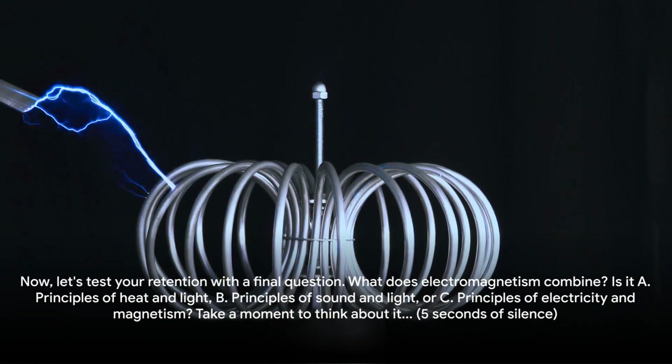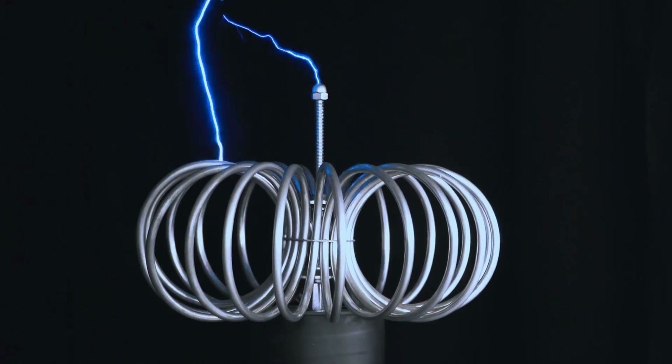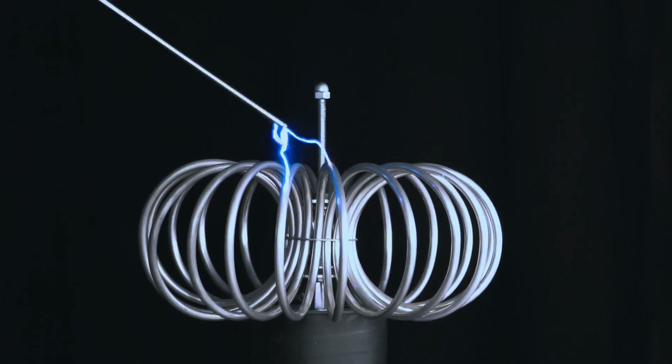Now, let's test your attention with a final question. What does electromagnetism combine? Is it A, principles of heat and light; B, principles of sound and light; or C, principles of electricity and magnetism? Take a moment to think about it. If you said C, principles of electricity and magnetism, you're absolutely correct. Well done.